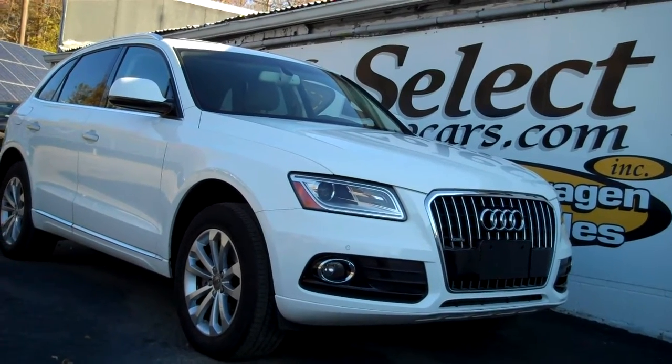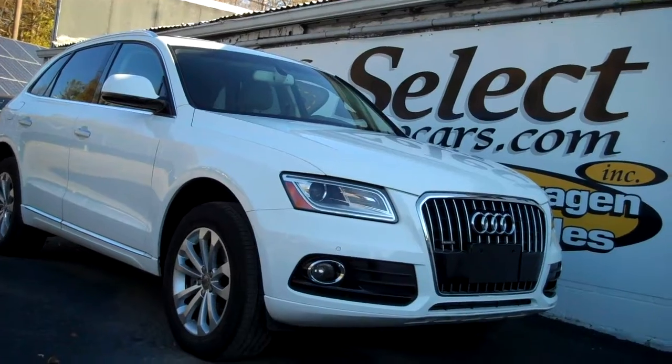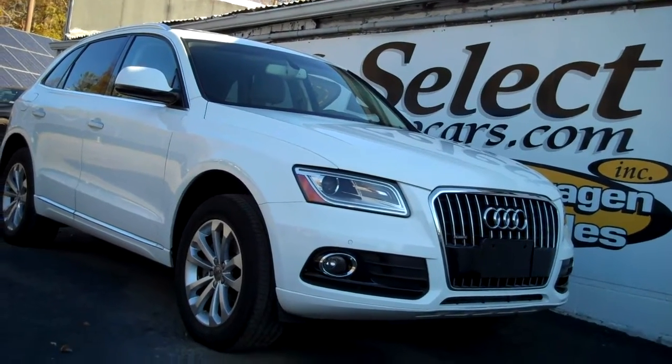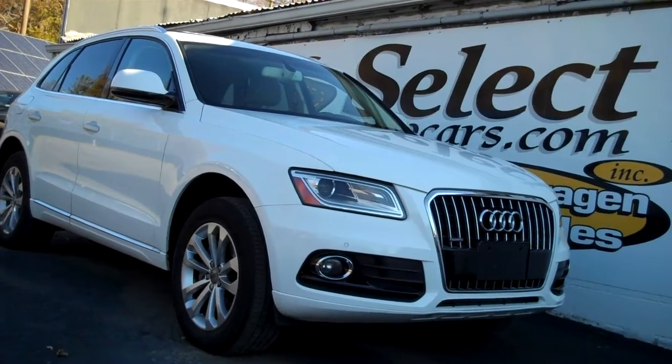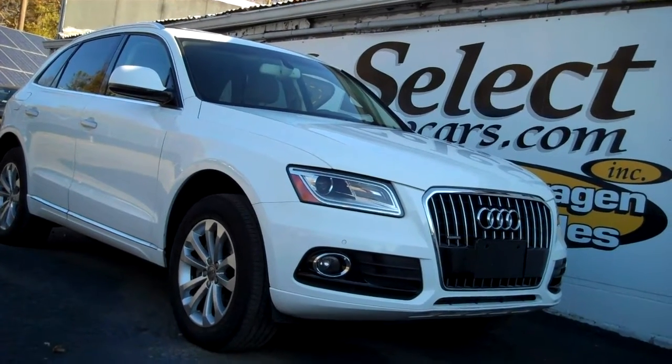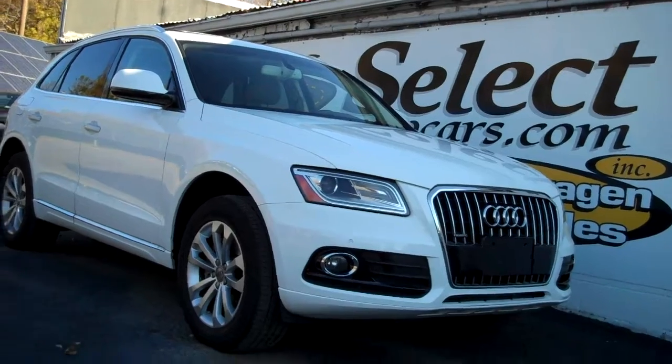2016 Audi Q5 Quattro Premium Plus available here at Select Your Cars, where we've specialized in Volkswagen and Audi for over 42 years, and we're open seven days a week.